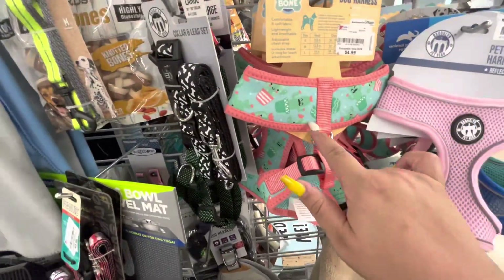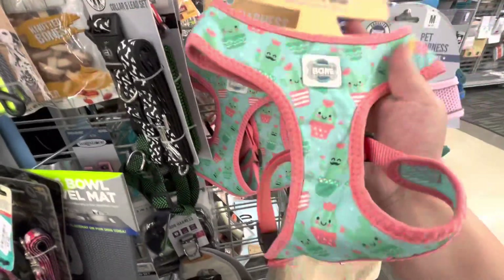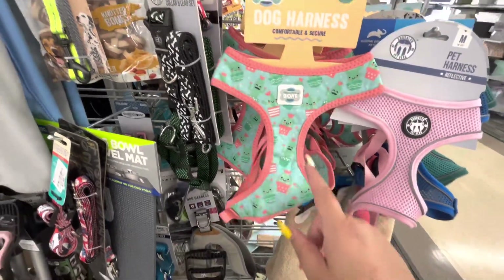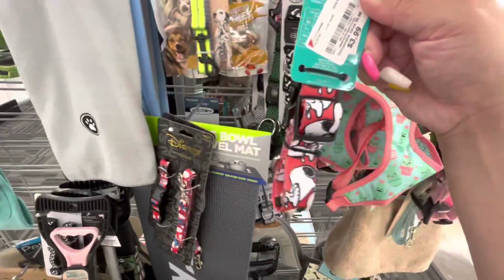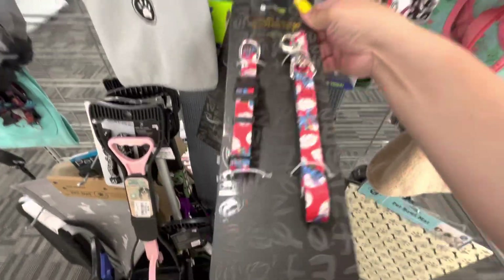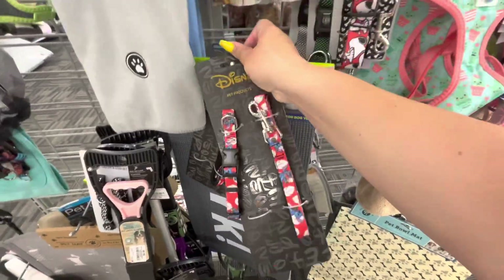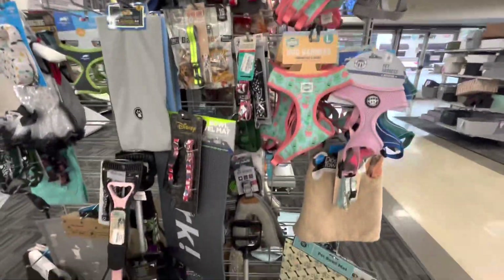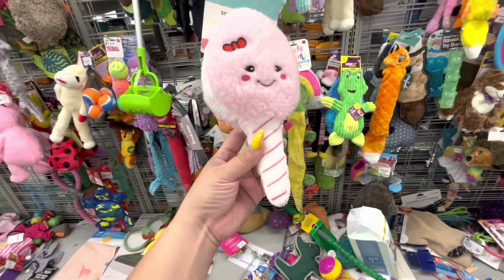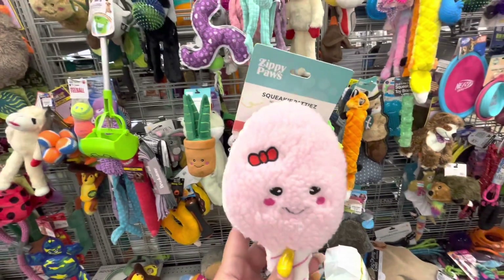Look how adorable these dog harnesses are — only $4.99! They have smiley cactuses — really nice harnesses! They have a Snoopy leash for $3.99, and this Stitch Disney set for $7.99 — great finds for the doggies. Even the toys are cute — this one looks like a macaroon ice cream pop, only $2.99!